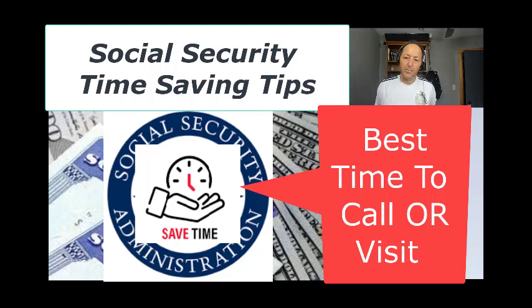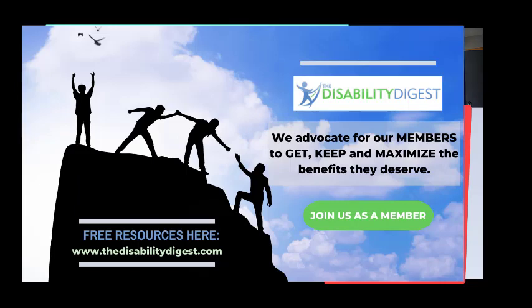Brian Taring here from the Disability Digest with what I hope will be a time-saving tip for you in contacting Social Security for your related business. This could be for anything you're communicating with them — disability benefits, retirement, etc. Here at the Disability Digest, we help people do three things mostly: help them get their disability benefits approved fast, help you keep them, and help you maximize them. We hope you enjoy this and other tips.